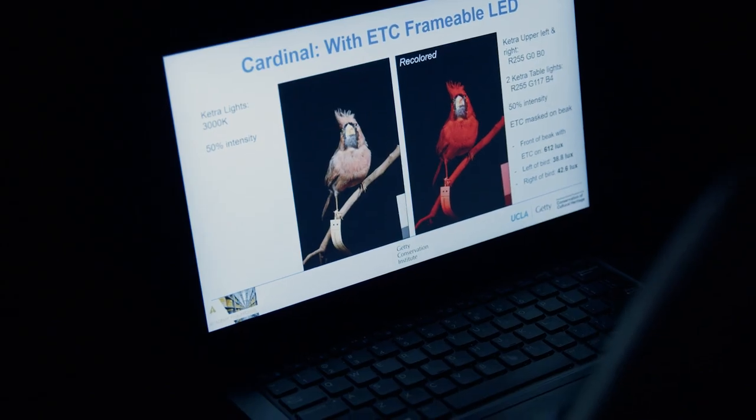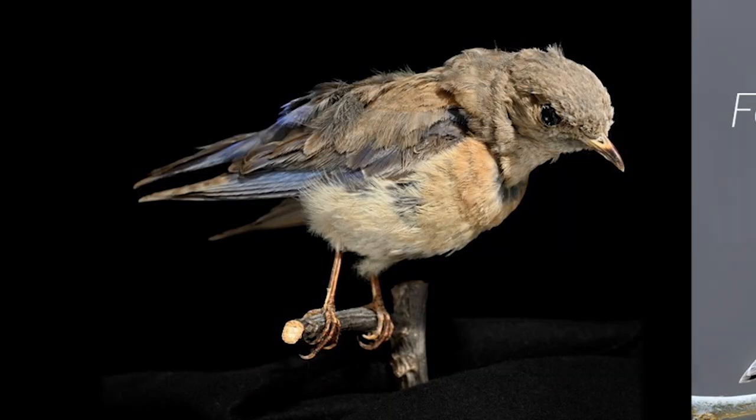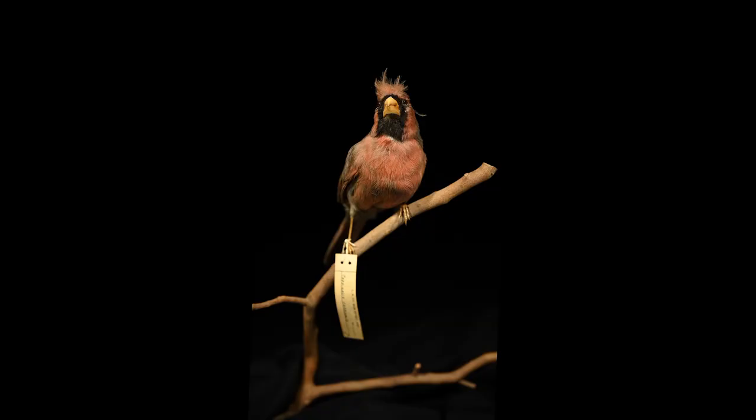The team's work could change the way we tell stories about feathered objects, even these dead birds. For example, a faded bird could be used to show color-based differences in a male versus female bird, or even just bringing these birds back to life, so to speak, could deeply engage viewers' imaginations.